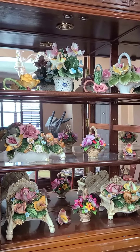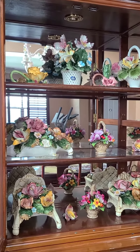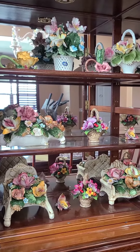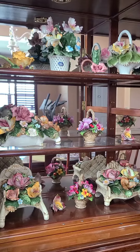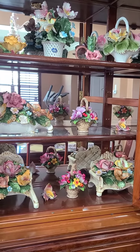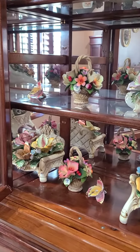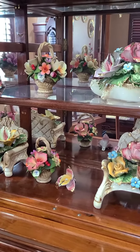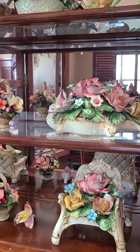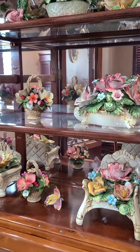Let me also check my Capo pieces here inside the shelf. It's all Capo — addiction to Capo! Look. Kasi pag sa labas mahirap linisan yung alikabok, so kailangan talaga nasa China cabinet siya. (Because if left outside, dust is hard to clean, so it really needs to be in the China cabinet.)